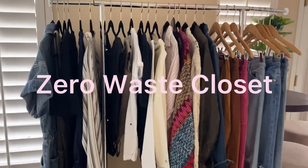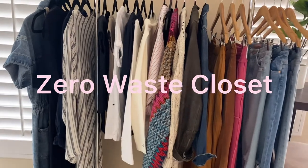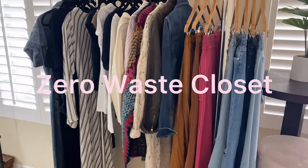Hi, my name is Lisa and welcome to Zero Waste Closet. If you're new to Zero Waste Closet, this channel is all about creating an authentic wardrobe that matches your style, your personality, your lifestyle, and generally serves you — no more wasted time and no more wasted space on things you do not need.